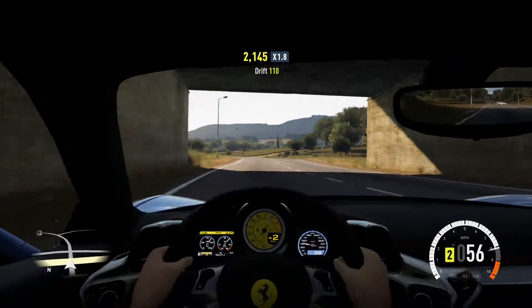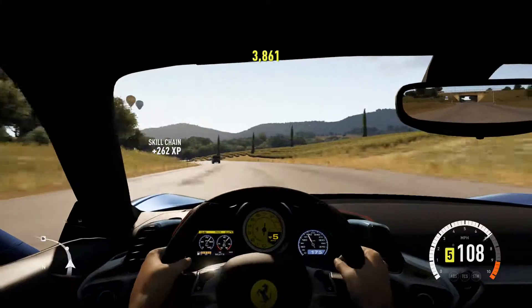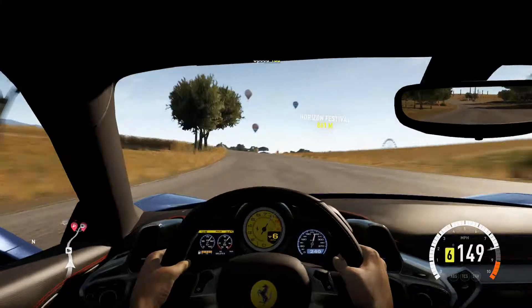The car just wants to spin out of control all the time. It's awesome. I'll have to add this car to my bucket list — want to drive a Ferrari 458. Brilliant car.